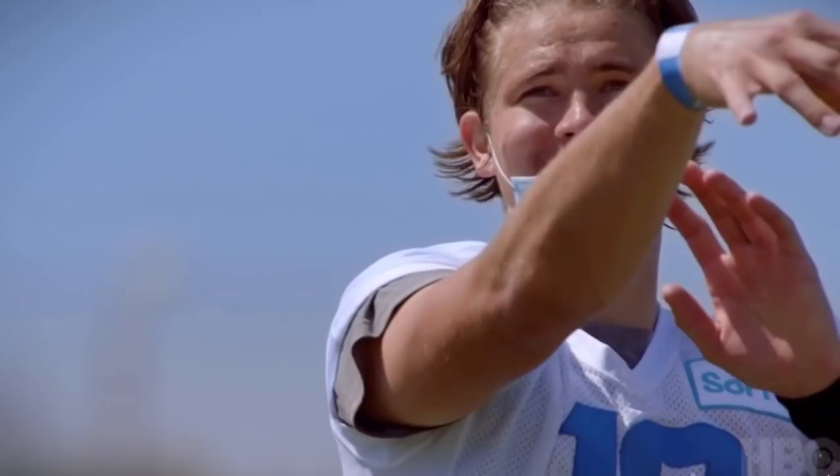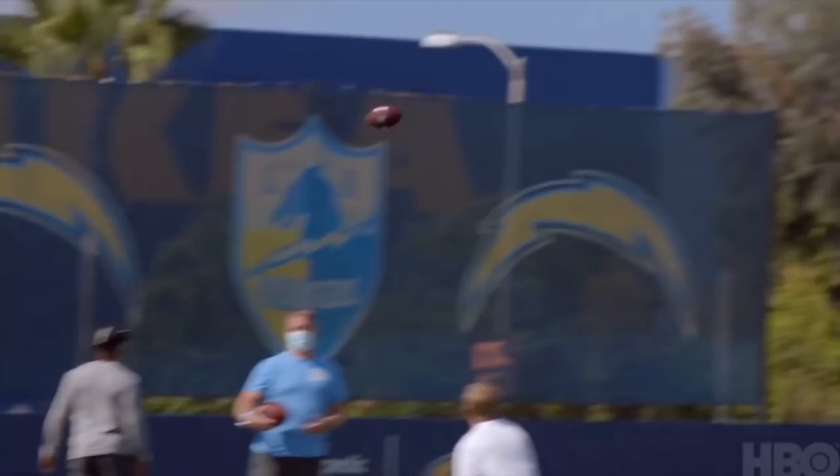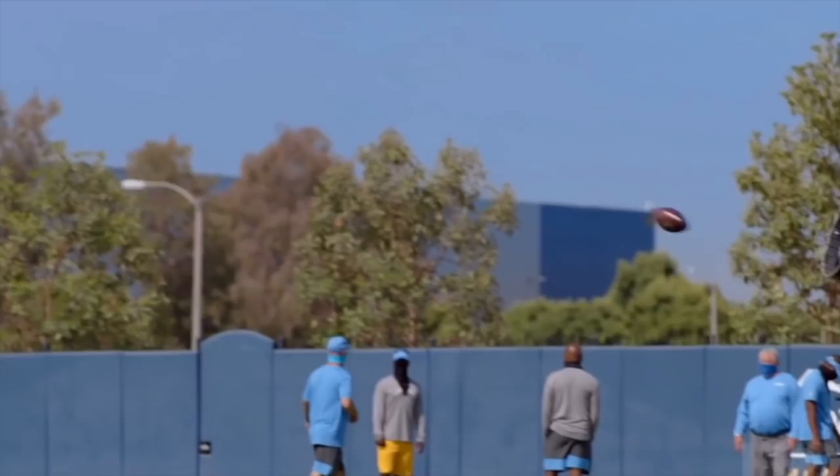Everyone who said Justin Herbert would be a bust has already been proven wrong. He's the frontrunner for Offensive Rookie of the Year, he broke the rookie passing touchdown record, and he's playing like a top-half quarterback regardless of draft year.